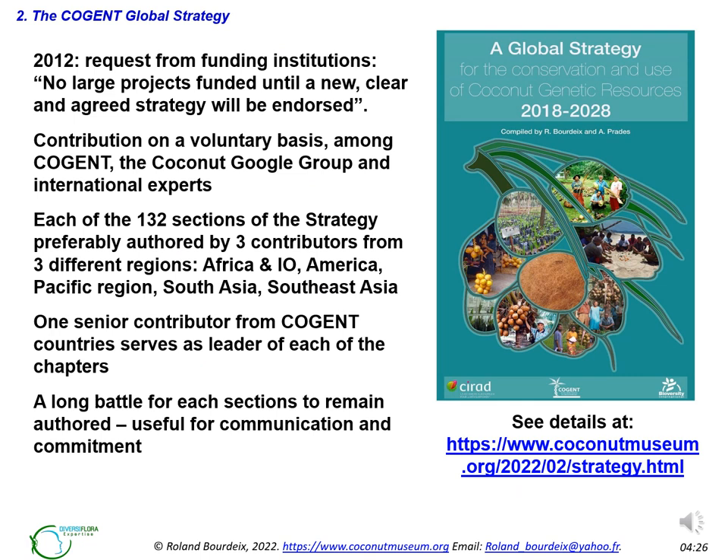In 2012, Cogent had a request from funding institutions to update the previous strategy, which was quite basic. They said no large projects would be funded until a new, clear and agreed strategy was endorsed. Contribution was made on a voluntary basis among Cogent, the Coconut Google Group, international experts, farmers and the industry. Each of the 132 sections of the strategy was preferably authored by three contributors from three different regions: Africa and Indian Ocean, America, Pacific region, South Asia, and Southeast Asia. One senior contributor from Cogent countries serves as leader of each chapter.